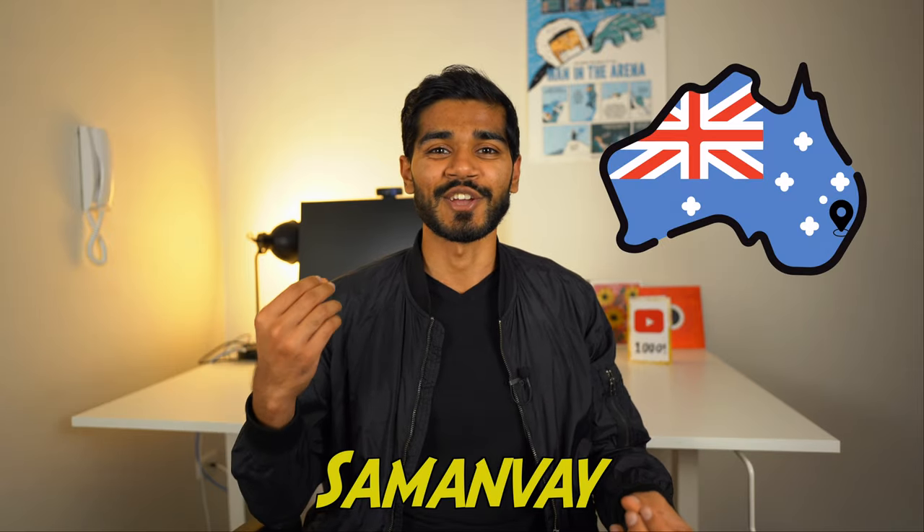Let's talk about the best premium laptop for data science in 2022. I'm Sam Anvay, a data scientist living in Sydney, Australia.